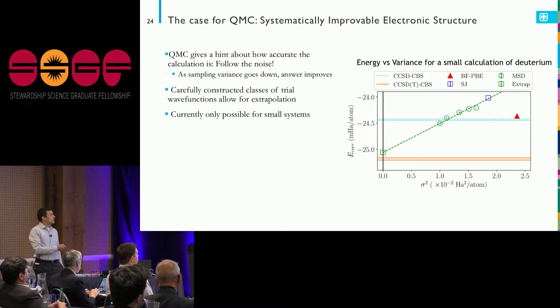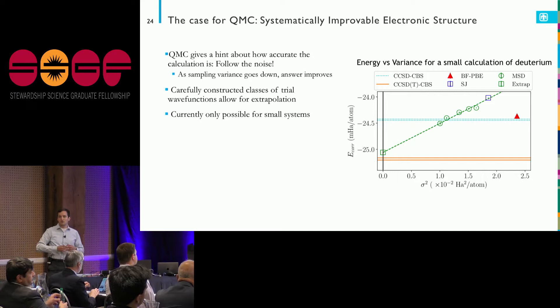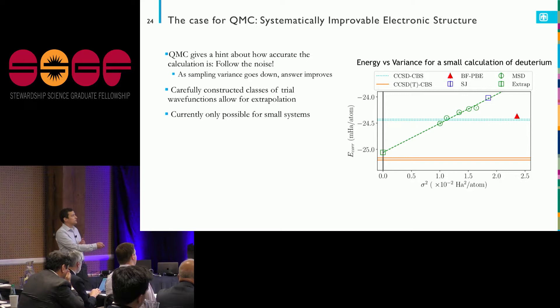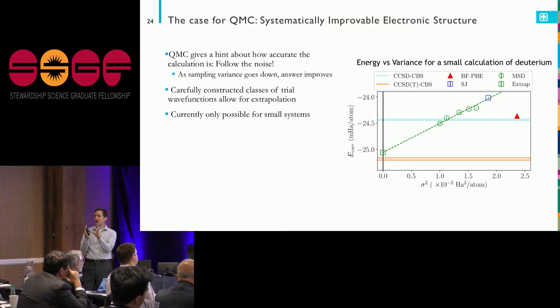Quantum Monte Carlo allows quite a lot of flexibility. I can build up a class of wave functions — multideterminants — borrowing how a quantum chemist might start doing a more precise calculation. As I add more degrees of freedom to my trial wave function, I can watch how that affects the energy; I know the energy has to go down. But importantly, I can also watch the noise — once I get an exact solution, that noise will go to zero.